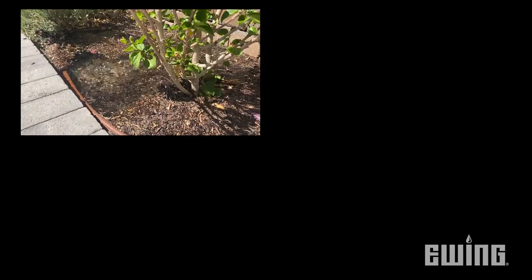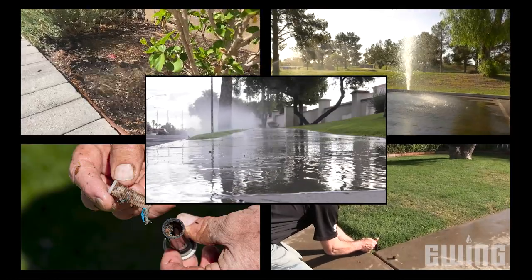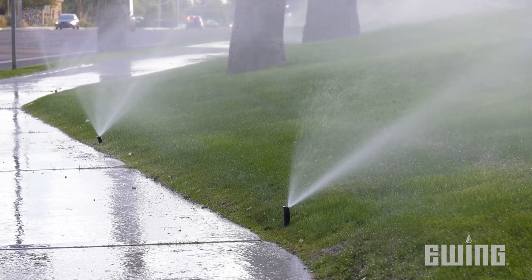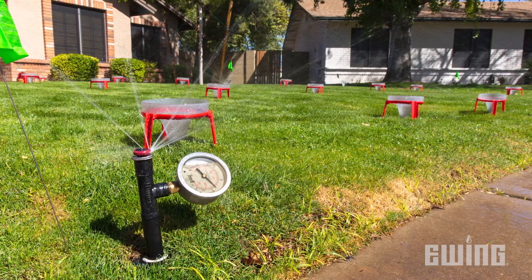The first thing you can do is to perform a simple inspection of your irrigation system. Leaks, broken heads, clogged nozzles, arc adjustment, and overspray are just a few of the things that are easily checked. Inefficient irrigation systems will need to run longer, which wastes water. A water audit will also help to determine the efficiency of your irrigation system.